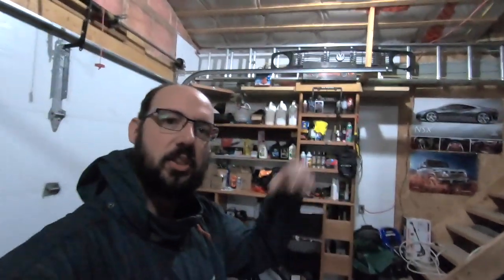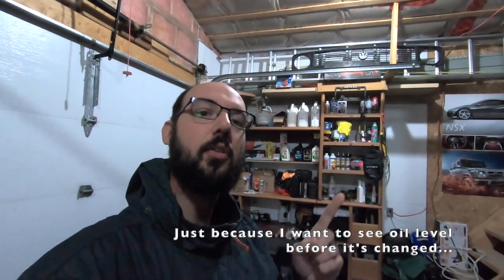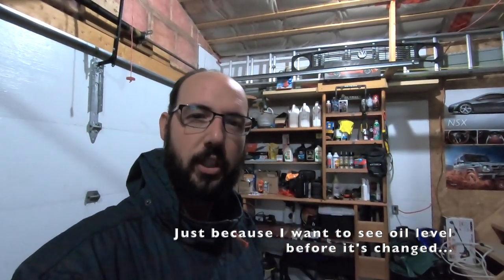Hello folks, welcome to Netcruiser Cars. I'm just standing here in my garage right now because I've got to go check the oil in my car. I just want to see how much oil level is left in it because I'm going to take it to the dealership for its first oil change tomorrow.